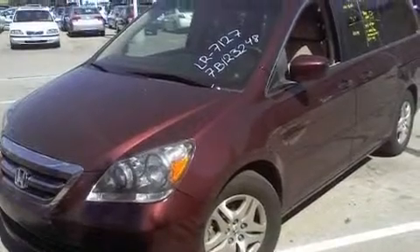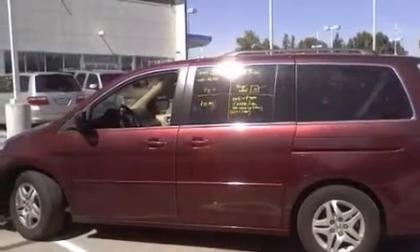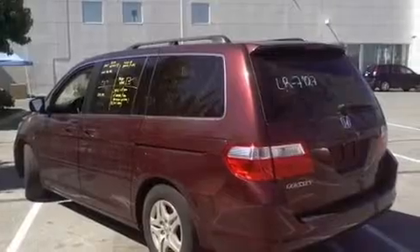Its top features include a power driver's seat, air conditioning with automatic climate control, cruise control, a CD player, a leather-wrapped steering wheel, an electronic throttle, alloy wheels, a stability control system, a split-folding rear seat, and this vehicle has fewer than 46,000 miles on the odometer.